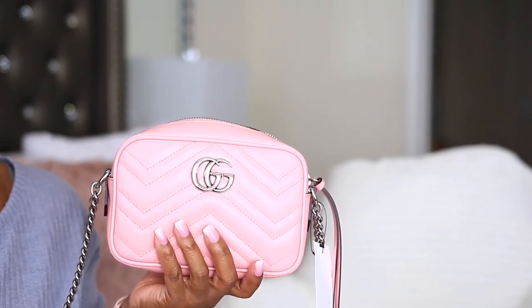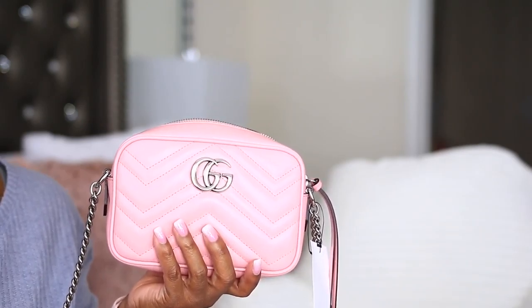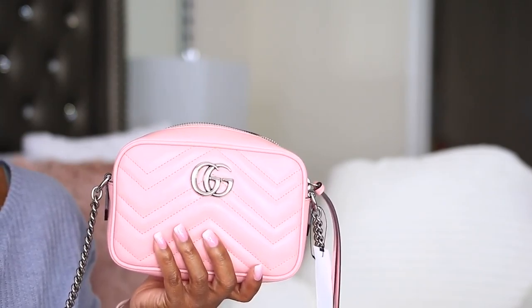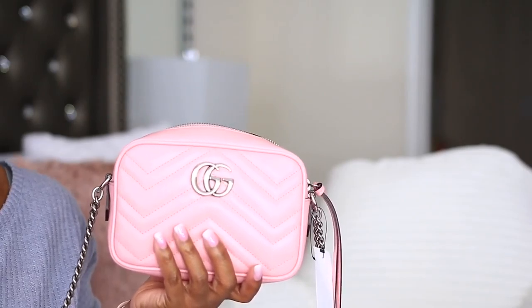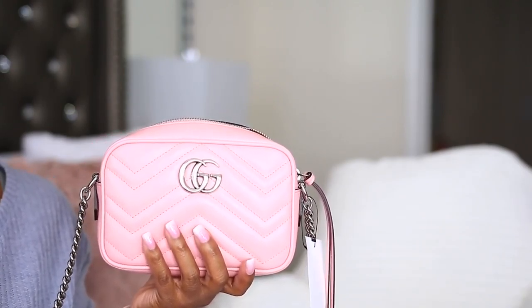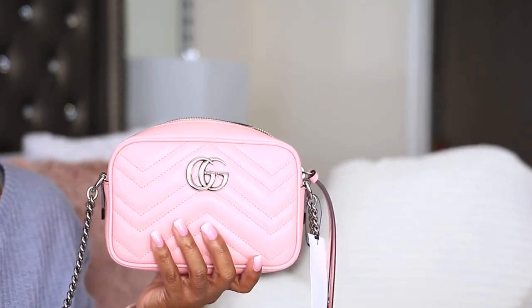So my daughter Jemiah picked the color and I ordered it. But then after I ordered it, I went on YouTube to watch videos and started second-guessing whether I should have ordered the black, because black is a traditional color. With bags at this price point I want to get full use out of it. I'm not really a matchy-matchy person — I'd wear this pink bag with a gray outfit no problem — but I just feel undecisive. I did order this particular bag from the actual Gucci website.